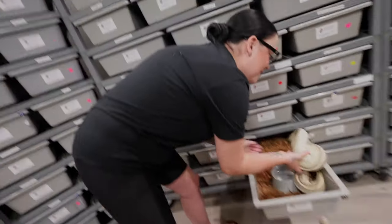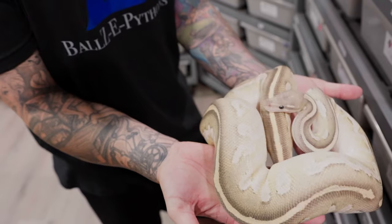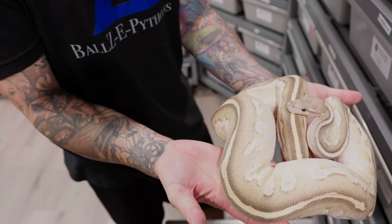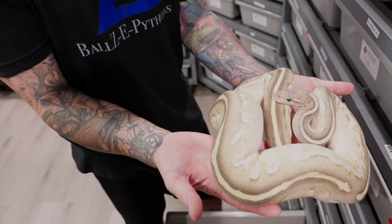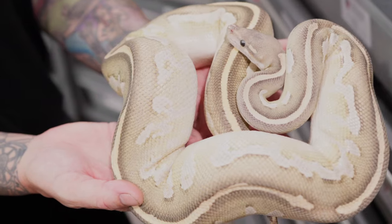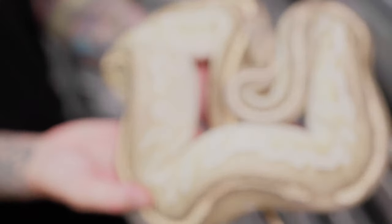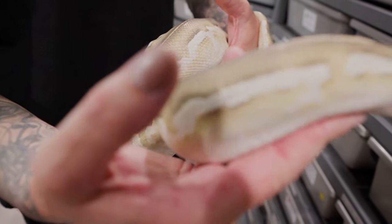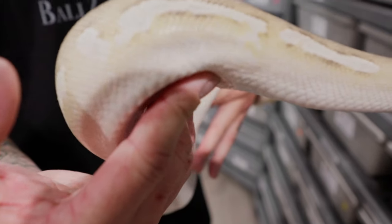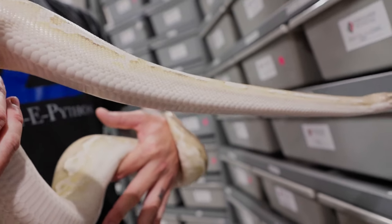Going with the theme — Blackhead Fire Mojave Hypo female. As mentioned earlier, we're working the True Ghost project. This is one female that will be paired to our True Ghost male for those VPI Xanthics. She's a beauty. Love the way she looks — it's blackhead, can't go wrong with it.